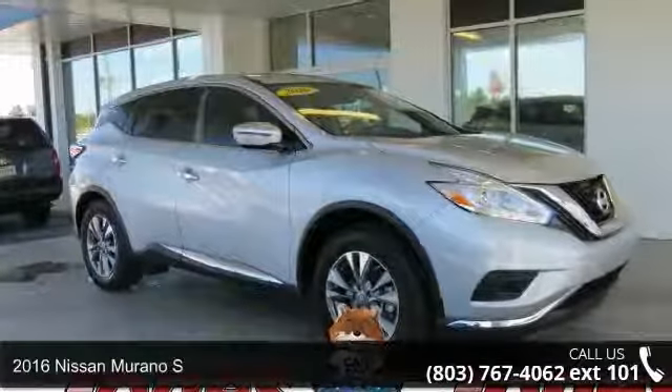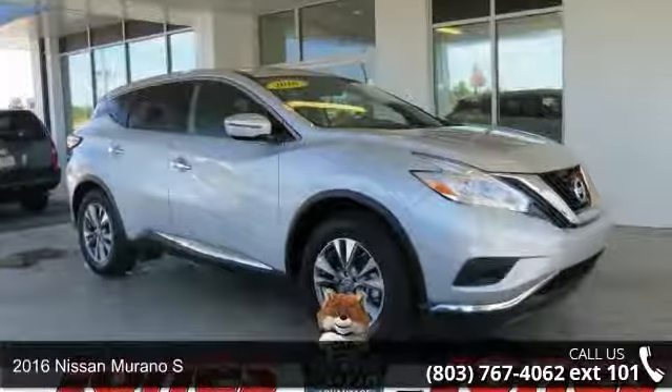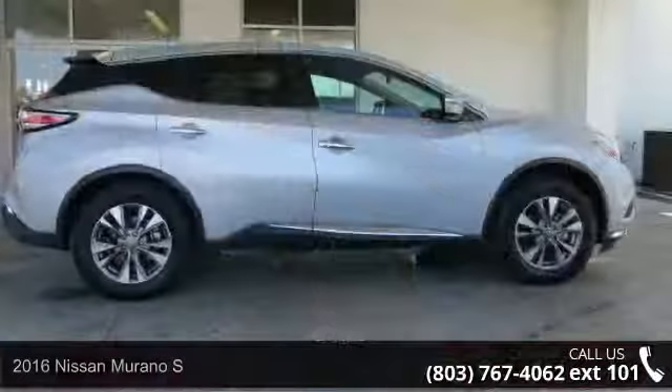Presenting the 2016 Nissan Murano S. If you are looking for a first-rate auto, this one could be yours today.